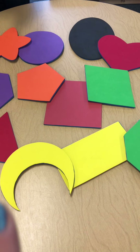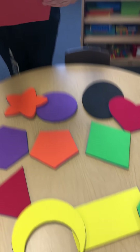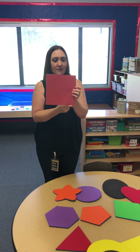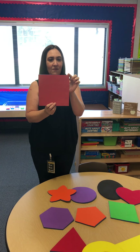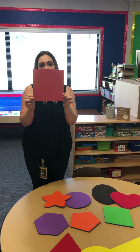I see it. Is it this one, Mrs. Traffton? There it is! Remember friends, a square has all the same sides and four corners — and that makes a square!